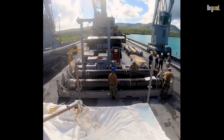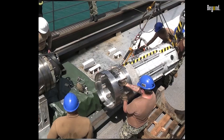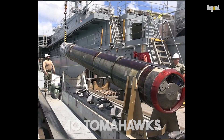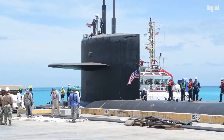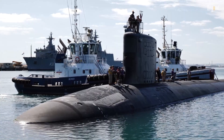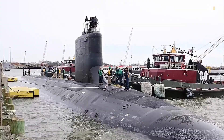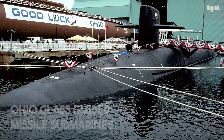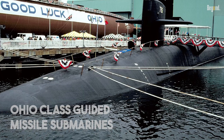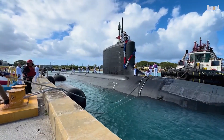In the past, a Virginia-class sub could carry about 12 Tomahawk cruise missiles — a respectable amount of firepower. With the VPM, that number skyrockets to 40 Tomahawks. A single, stealthy submarine can now sneak up to an adversary's coastline and unleash a barrage of firepower that previously would have required a whole group of surface ships or a much larger, specialized submarine. This is huge because the Navy is retiring its older, massive Ohio-class guided missile submarines, and these new Virginia-class boats are stepping up to fill those very big shoes, and then some.